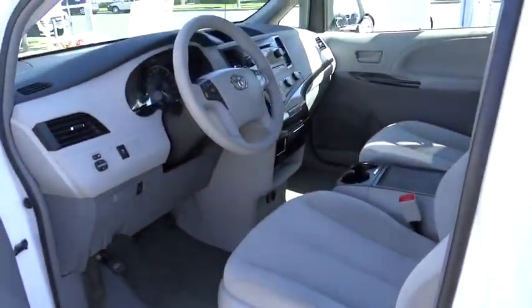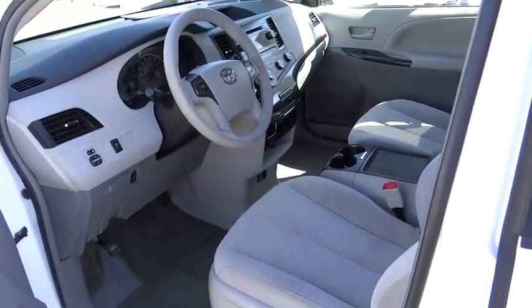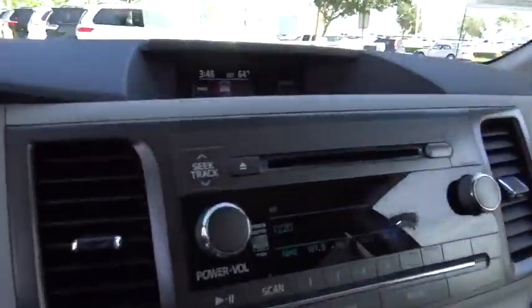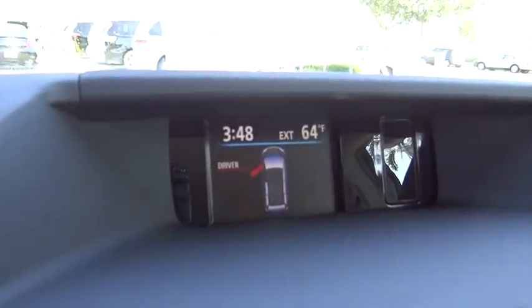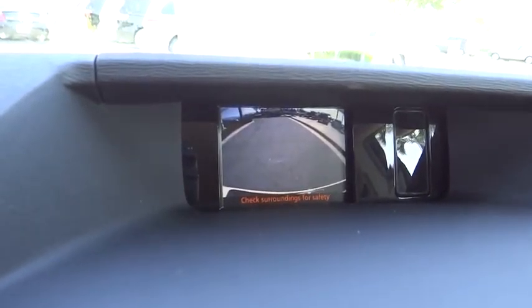Electronic stability control, remote keyless entry, panic alarm, brake assist, tachometer, overhead console, driver vanity mirror, tilt steering wheel, front reading lamp, power driver's seat.